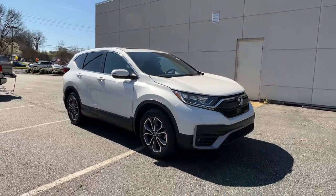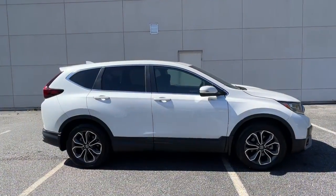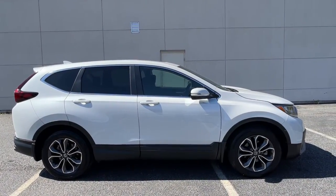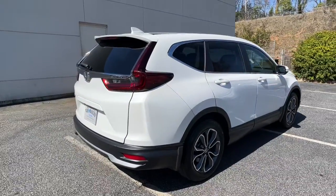Enjoy the view of this 2020 Honda CR-V. This vehicle still has fewer than 60,000 miles on the clock, so it won't last long. Take a closer look at this stylish and up-for-anything CR-V.